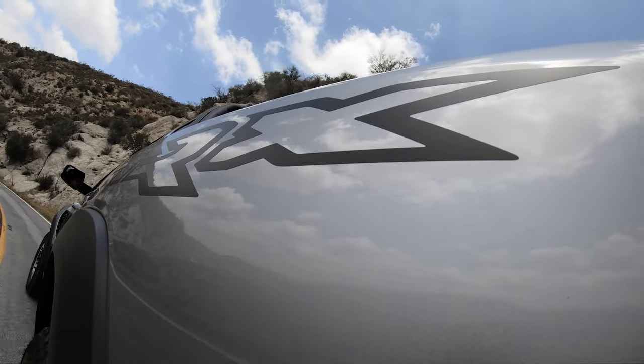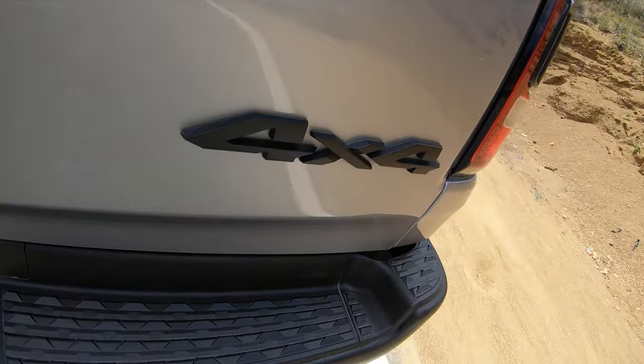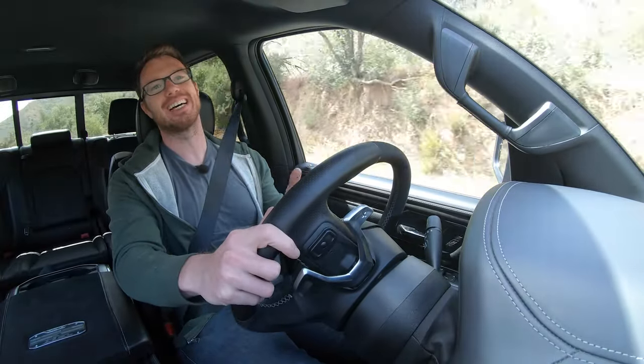If you'd like to learn more about the glorious Ram TRX or indeed any of its competition, you can click the link in the description down below or go to autobytel.com.